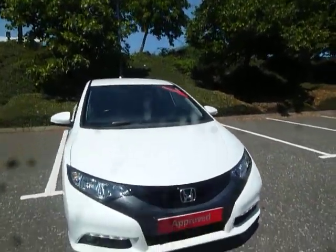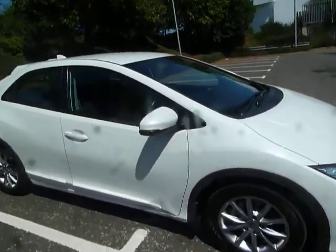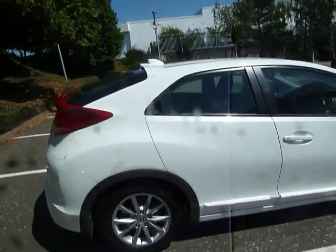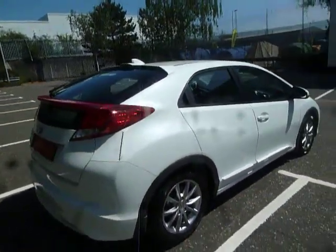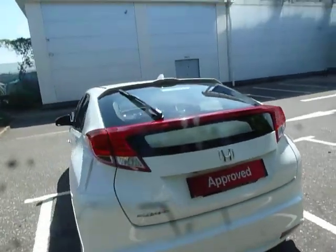Hello there and welcome to JT Hughes Honda Shrewsbury. My name is Amy and today we're here to see this beautiful white Orchid Pearl Civic ES. This vehicle was first registered on the 29th of June 2013, making it a 13 plate vehicle, and as you can see it's in absolutely brilliant condition.